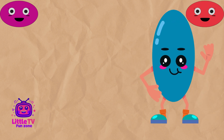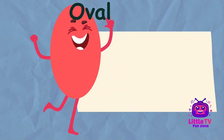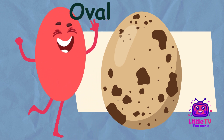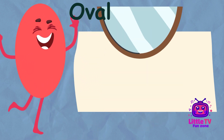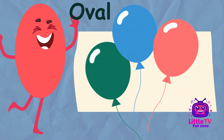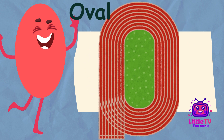What shape is this? Hey there. I'm Oval. I look like a stretched out circle with no corners. Find me in eggs, mirrors, and balloons. Fun fact, my shape is perfect for moving smoothly, like in running tracks and racetracks.